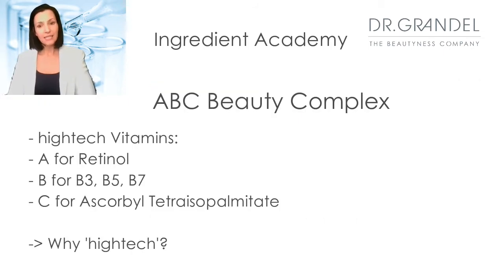The next ingredient is the ABC complex, which you will find in the 24-hour moisturizers. It is a high-tech version of vitamins. A stands for retinol, B stands for B3, B5, and B7, and C stands for ascorbyl tetraisopalmitate.